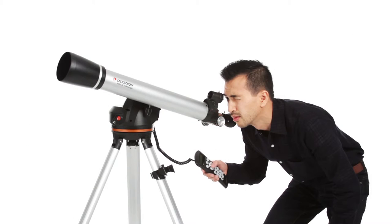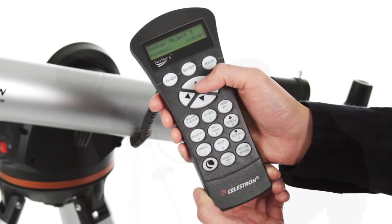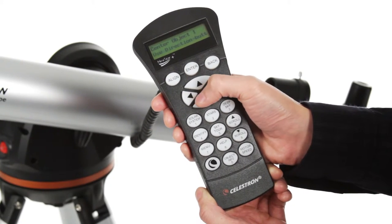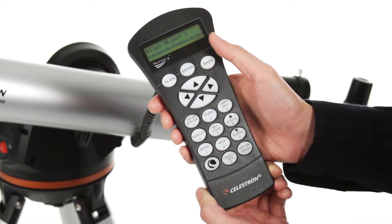Getting started is easy thanks to our proprietary SkyAlign procedure. Use the directional buttons to center any three celestial objects in the eyepiece, and your LCM is aligned and ready to locate and identify objects for you.